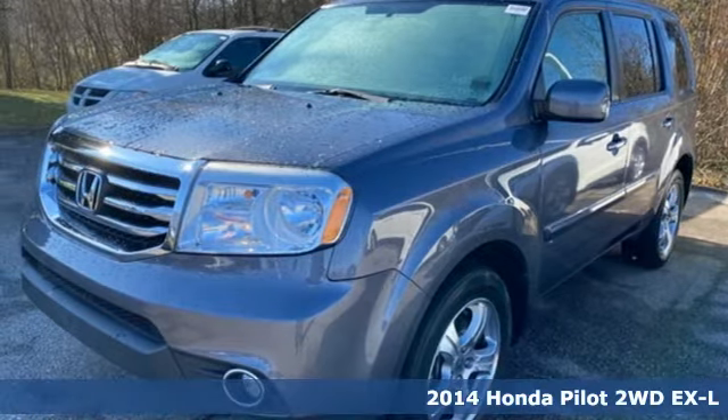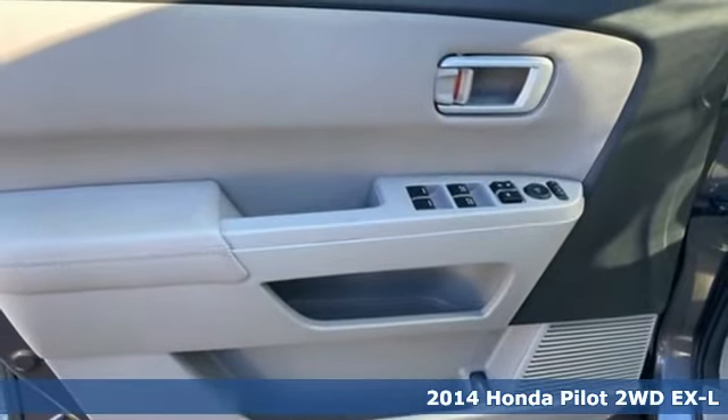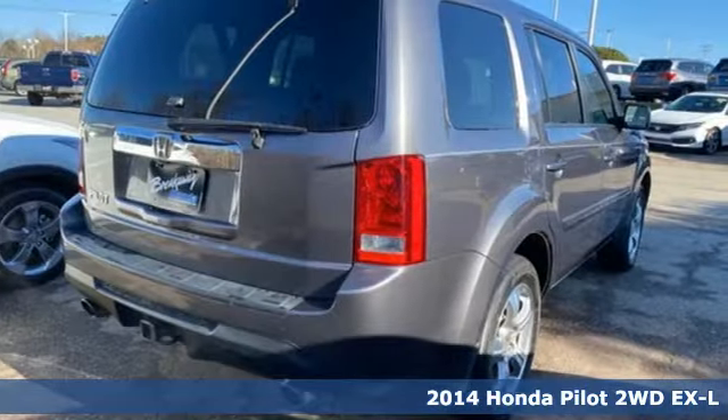It's a 2014 Honda Pilot. Honda has a world-renowned reputation for reliability, plus it offers an exciting list of features.